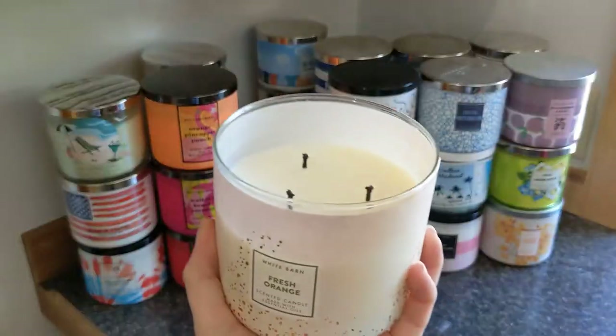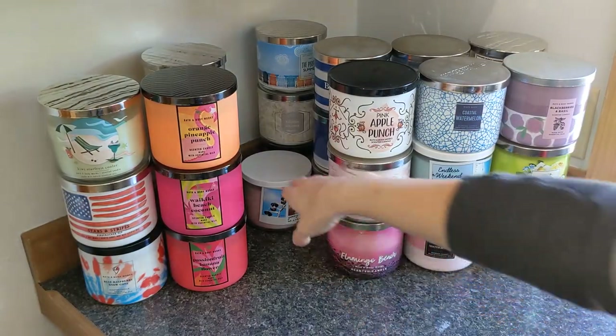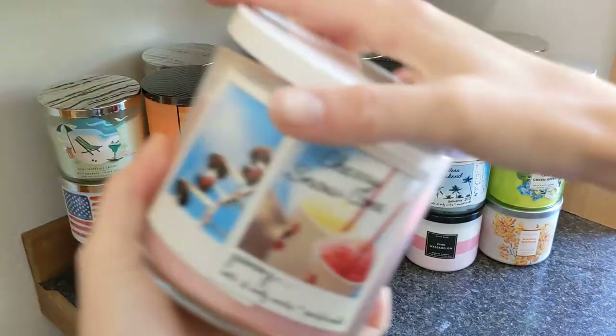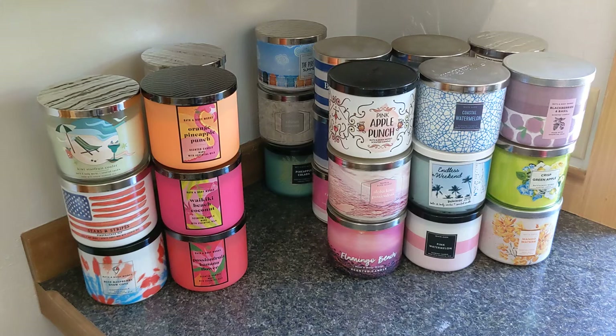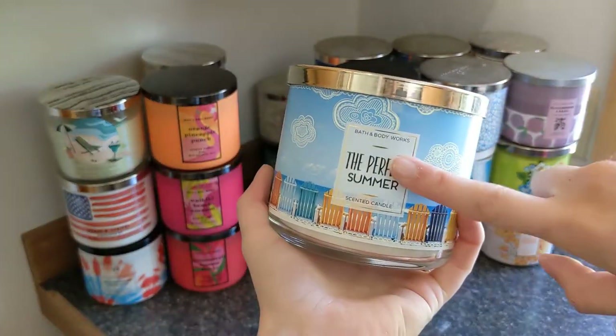Then we have Fresh Orange, which I've burned a decent amount of, but the throw was not great so I've kind of forgotten about it. Then we have Cherry Snow Cone — very different, it smells exactly like a snow cone somehow. Notes are sweet cherry syrup, vanilla, shaved ice, and a hint of lime. Really unique — it launched with Endless Weekend.